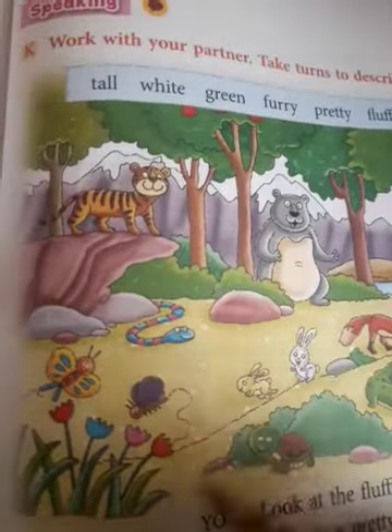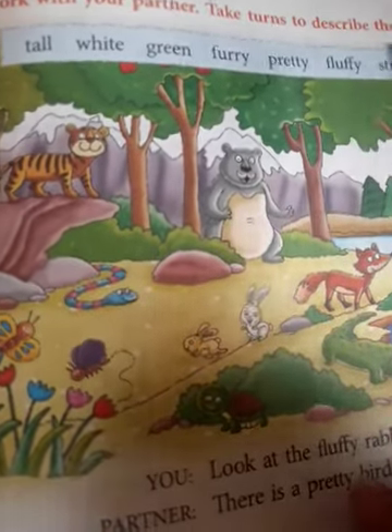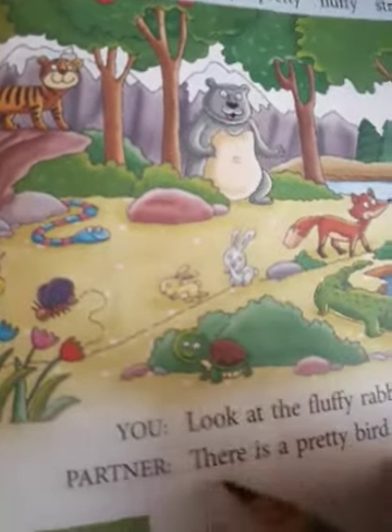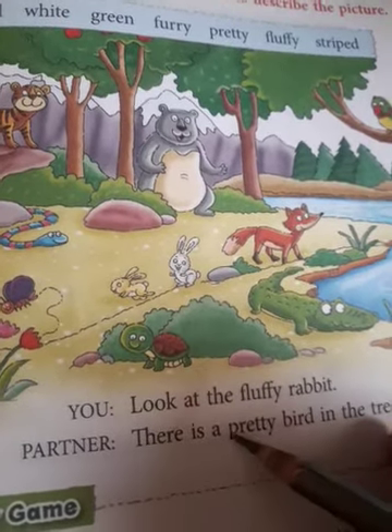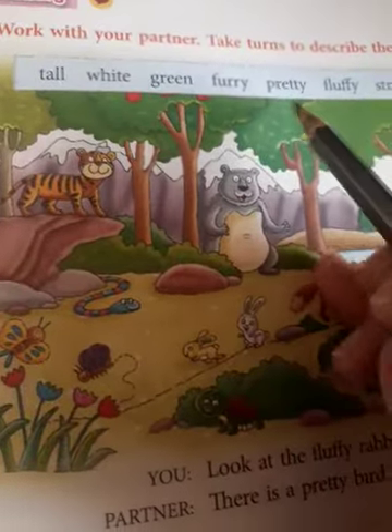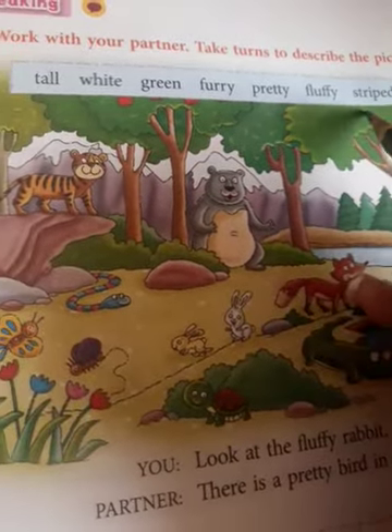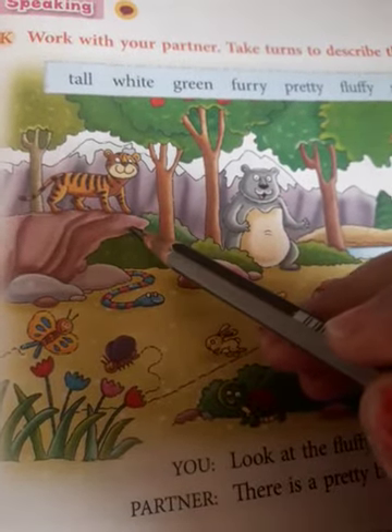Now the next one is for your speaking activity. You can see a picture with different kinds of animals. In the box you can see adjectives given for them. You can speak sentences like: look at the fluffy rabbit. There's a pretty bird in the tree. Fluffy and pretty — done. Now striped: see the striped tiger is standing on the rock.